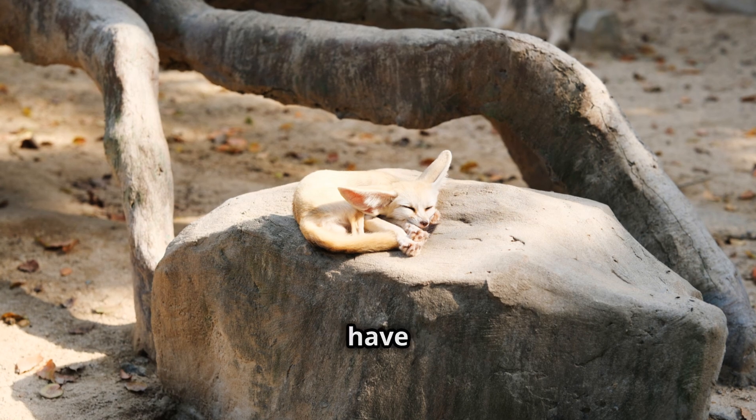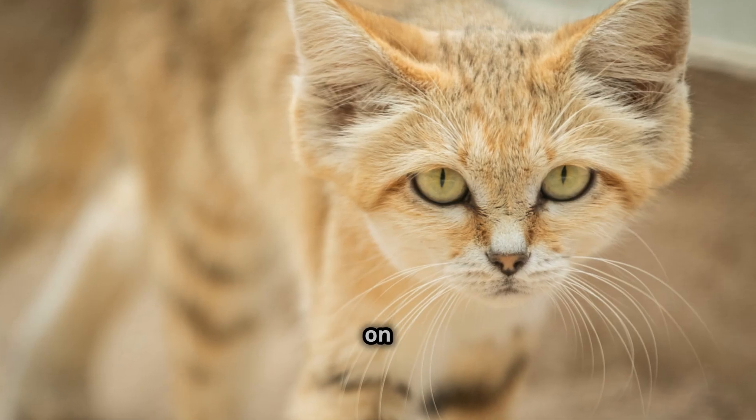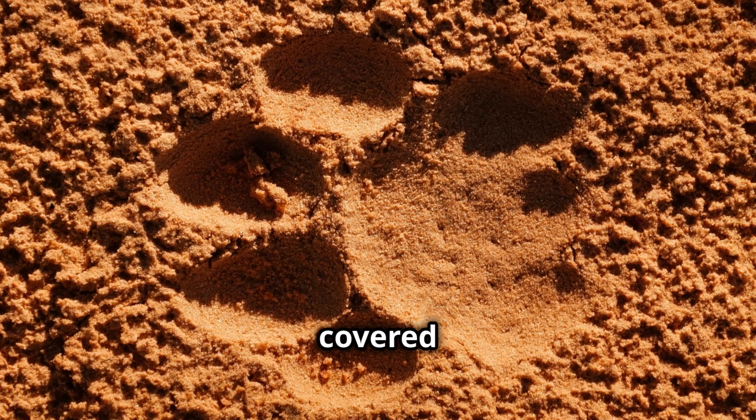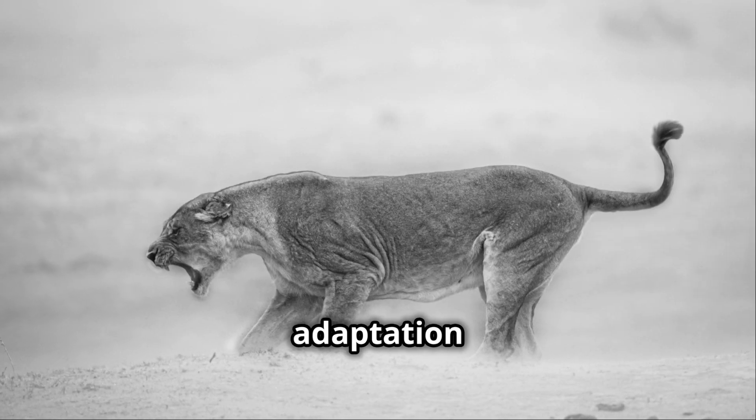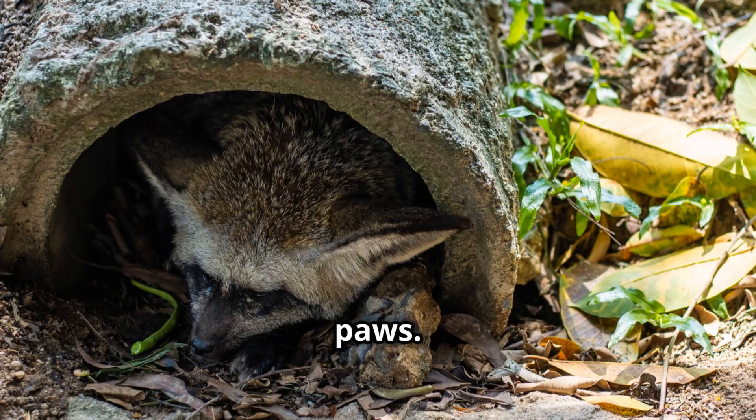Speaking of temperature control, have you ever wondered how they manage to walk on hot sand all day? Well, their feet are covered with thick fur, providing insulation against the heat. This special adaptation allows them to roam the desert without burning their paws.